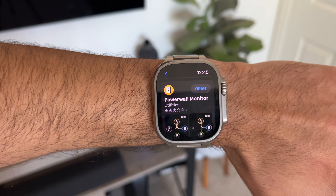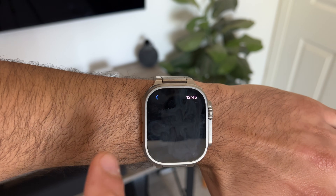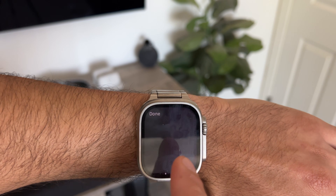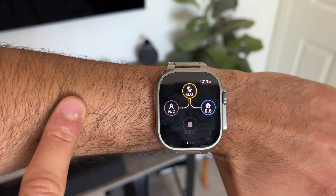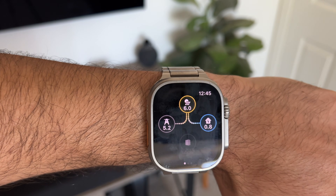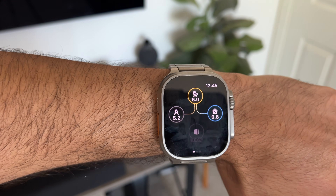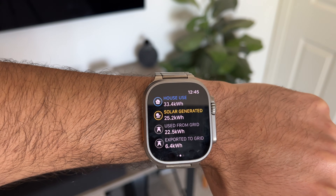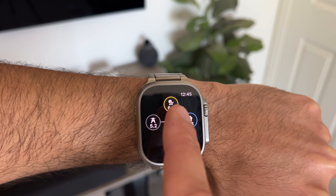Now this next app does cost money, but it's actually pretty cool because if you have a Powerwall or even a solar system from Tesla, you can basically monitor everything right here on your wrist. If you're a data freak like I am, you're going to really appreciate this. I'll go ahead and launch this — it refreshes each and every time and shows me my Powerwall battery percentage. It's 100% charged and the solar system is generating about six kilowatts per hour. Since the house is charged, it's collecting as low kilowatts as it needs and the rest is being provided back to the grid. So it gives me this live data right here on my wrist.